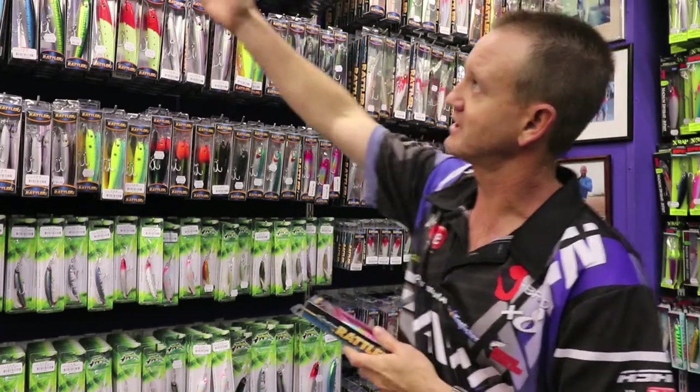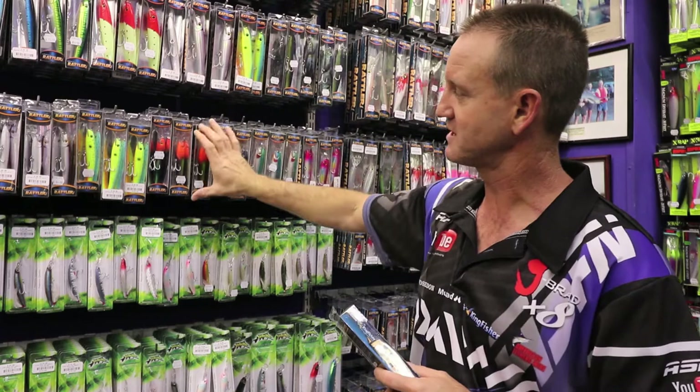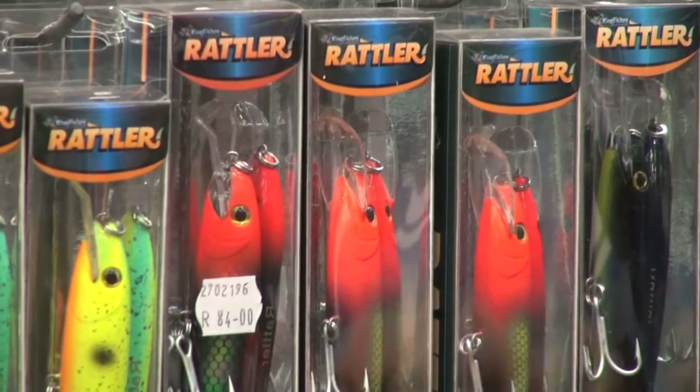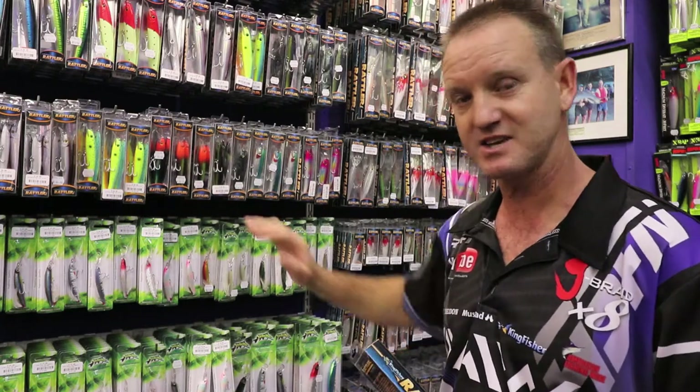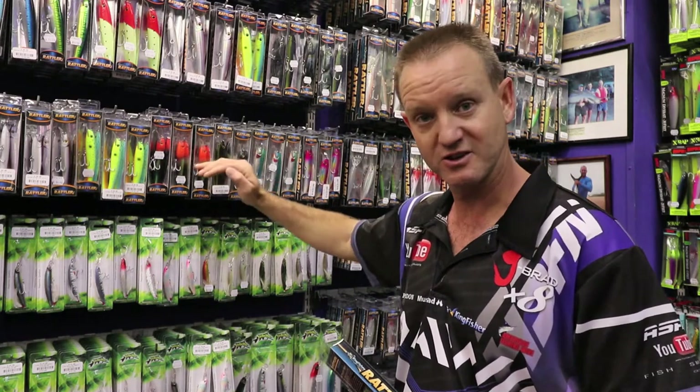In the range that we've got, as you can see the colors, we go down to the 120mm which is six to eight kilometers an hour, so the guys on the paddle skis can actually pull them. They work extremely well for bonnies and snook alike.